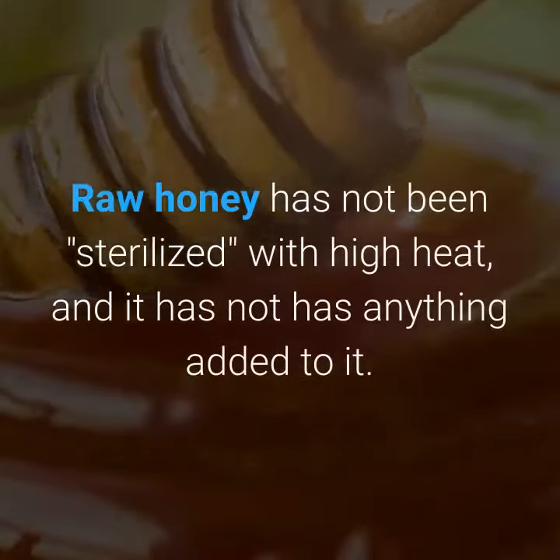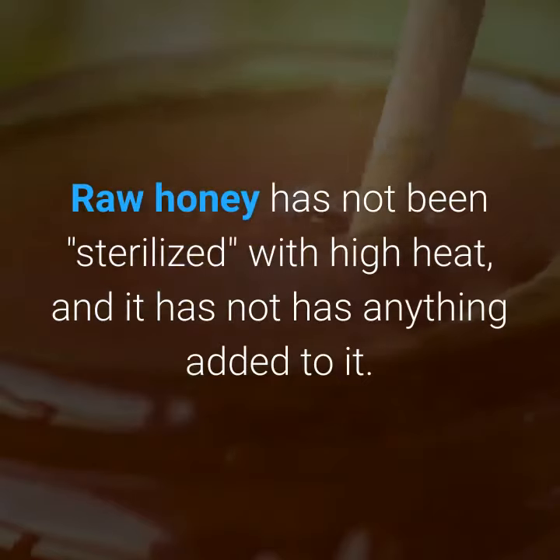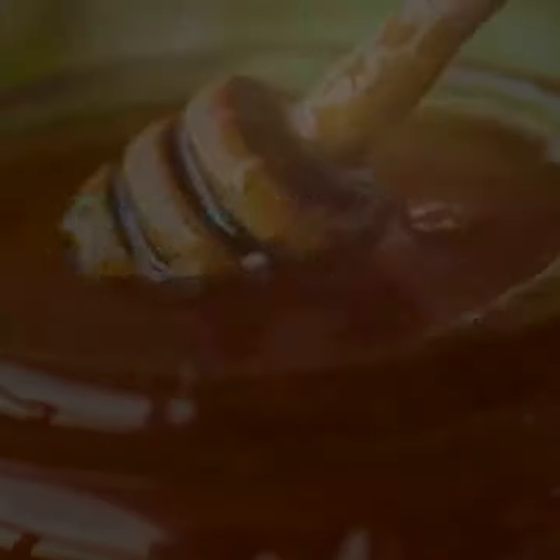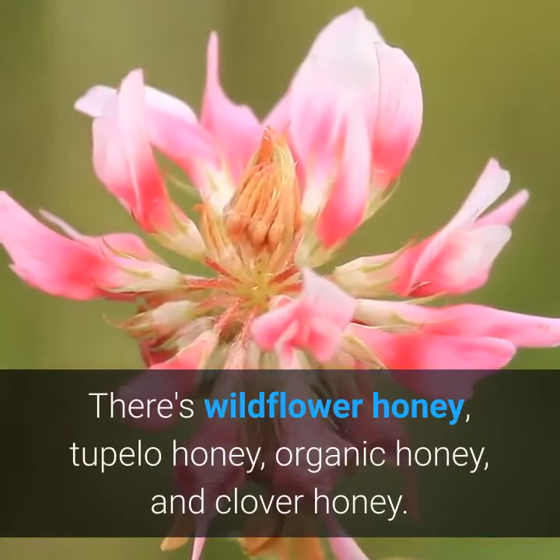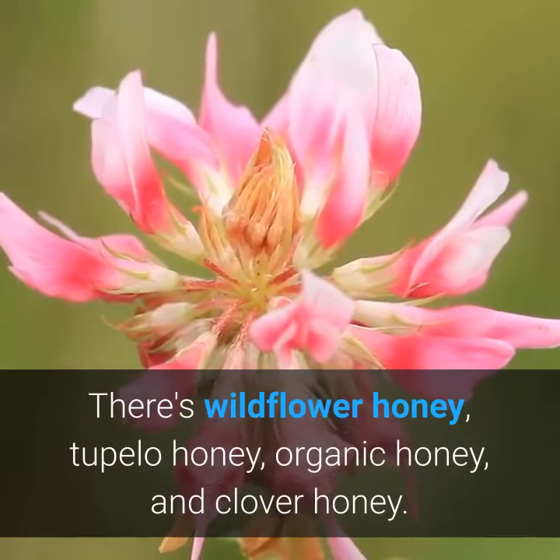Raw honey has not been sterilized with high heat, and it has not had anything added to it. Raw honey varies quite a bit, too. There's wildflower honey, tupelo honey, organic honey, and clover honey.